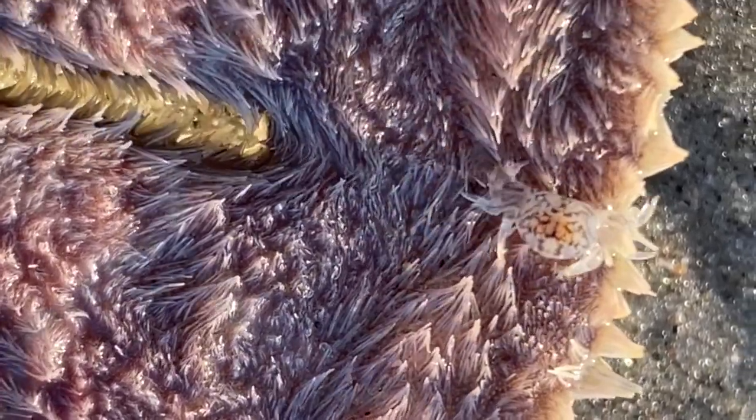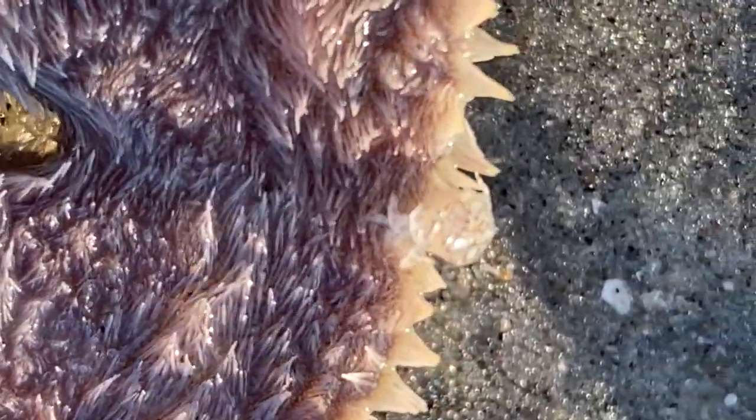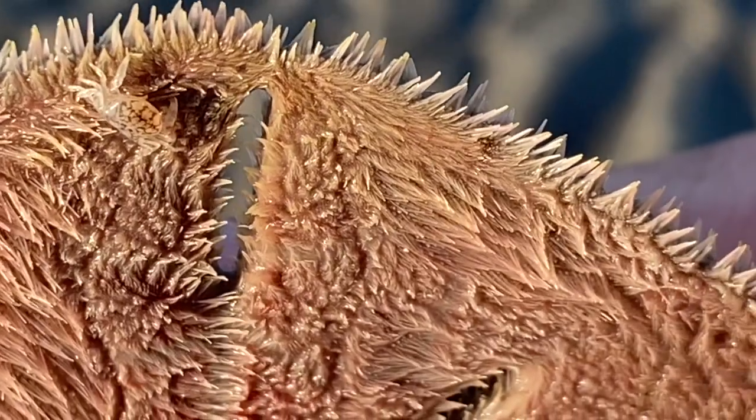You can see how tiny it is, slipping between the spines of the sand dollar. If you didn't know what you were looking for, you wouldn't even know it was there.